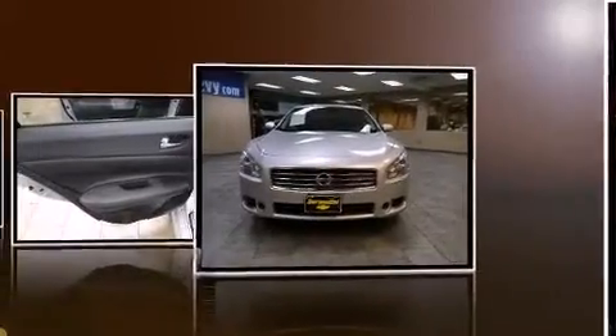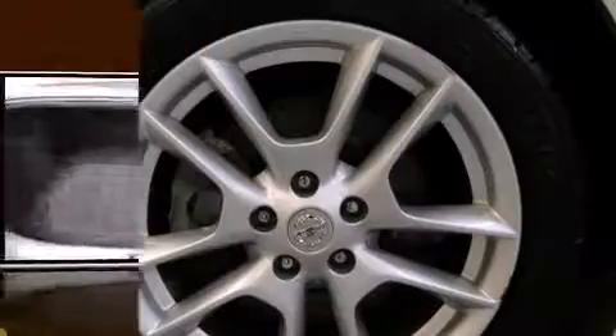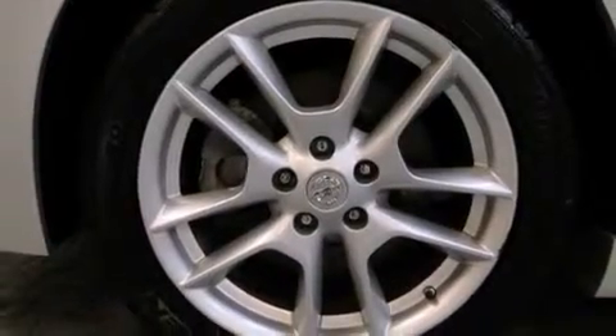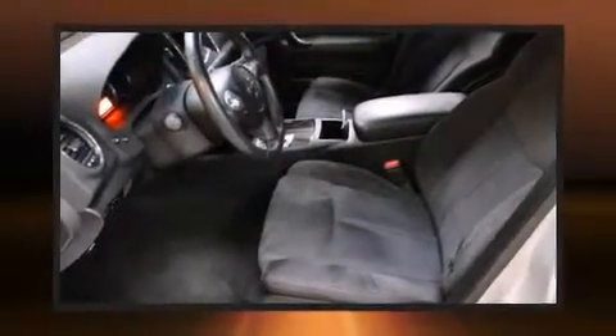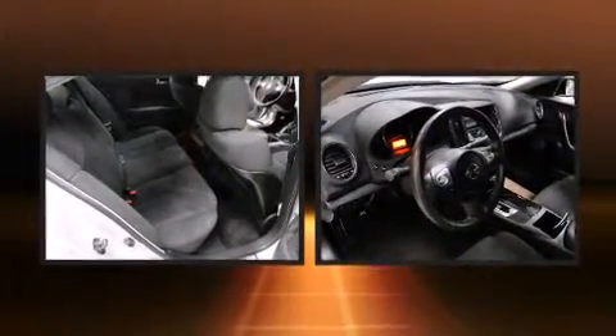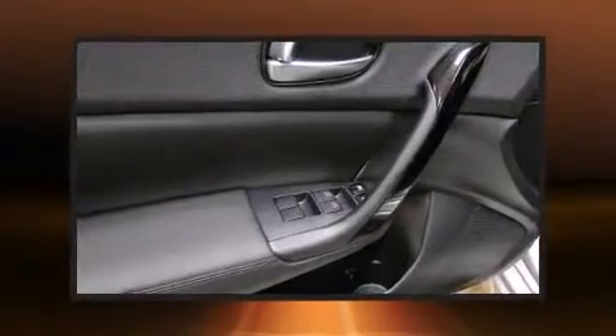Nissan prioritized comfort and style by including delay off headlights, front and rear reading lights, a trip computer, and power seats. Features such as automatic climate control and leather upholstery prove that economical transportation does not need to be sparsely equipped.